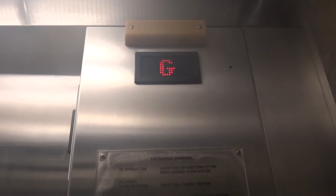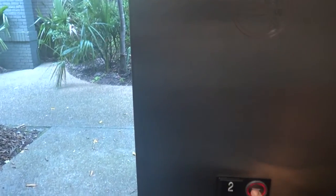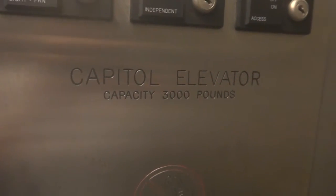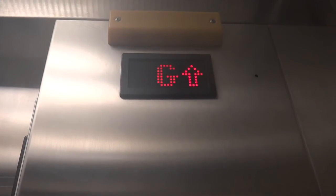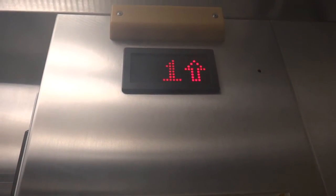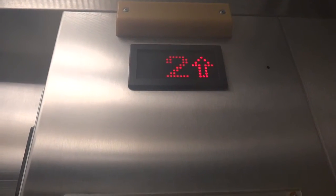Here we have a G. It's nice and cool in here — it must be air conditioning. There's that door. This is actually a Capital elevator. All the door equipment — there's an ECI interlock on the door equipment there.